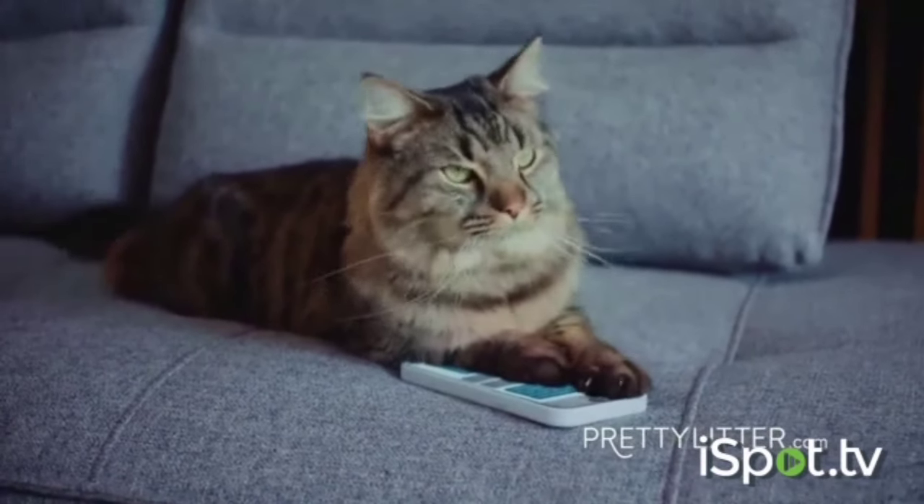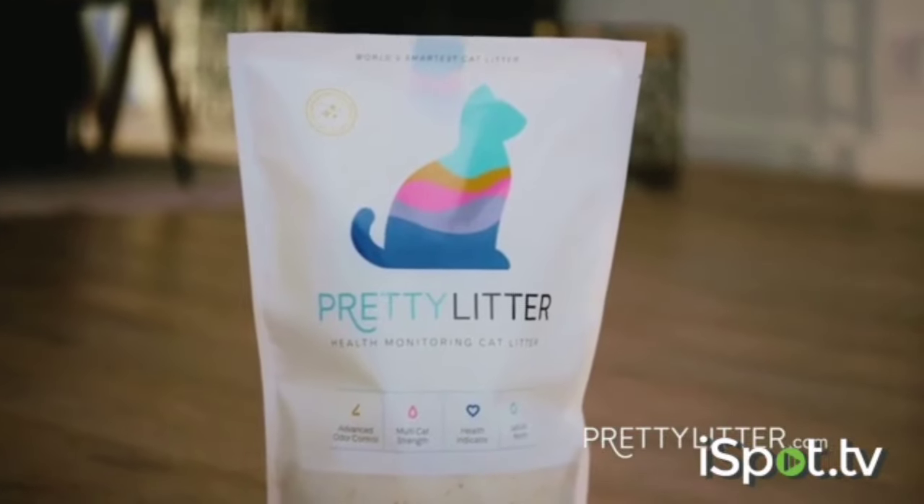As much as we wish our cats could text us, they're not quite there yet. Which is why savvy cat parents choose Pretty Litter, the health monitoring cat litter that changes color to tell you what your cat can't.